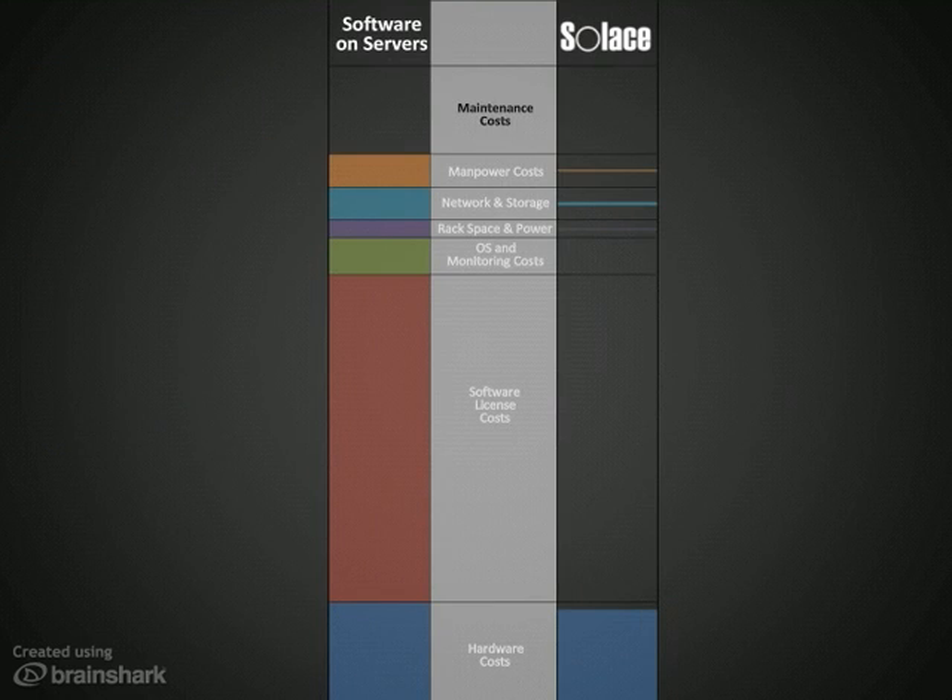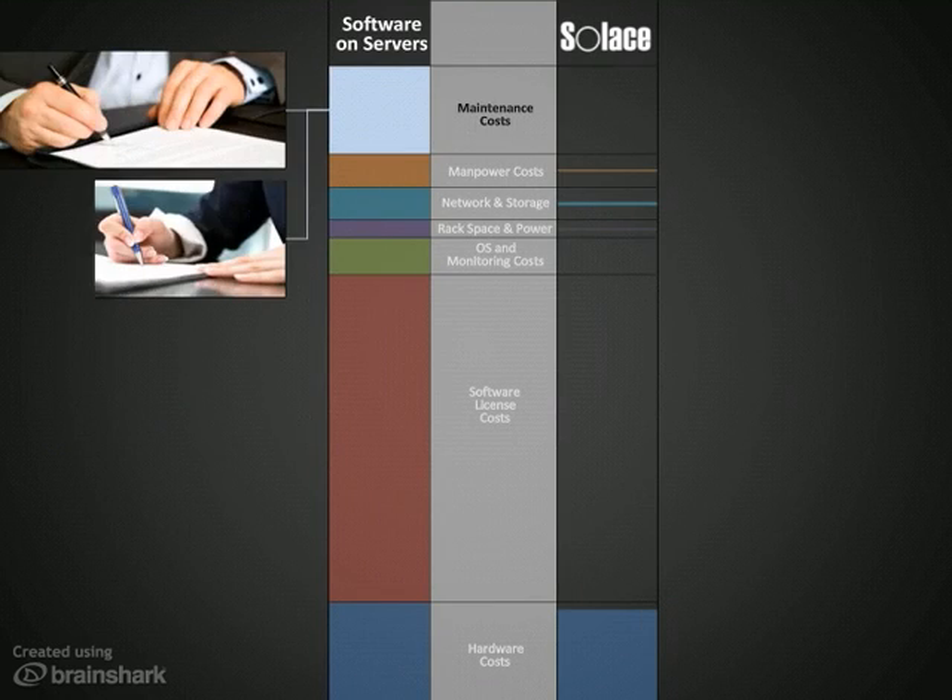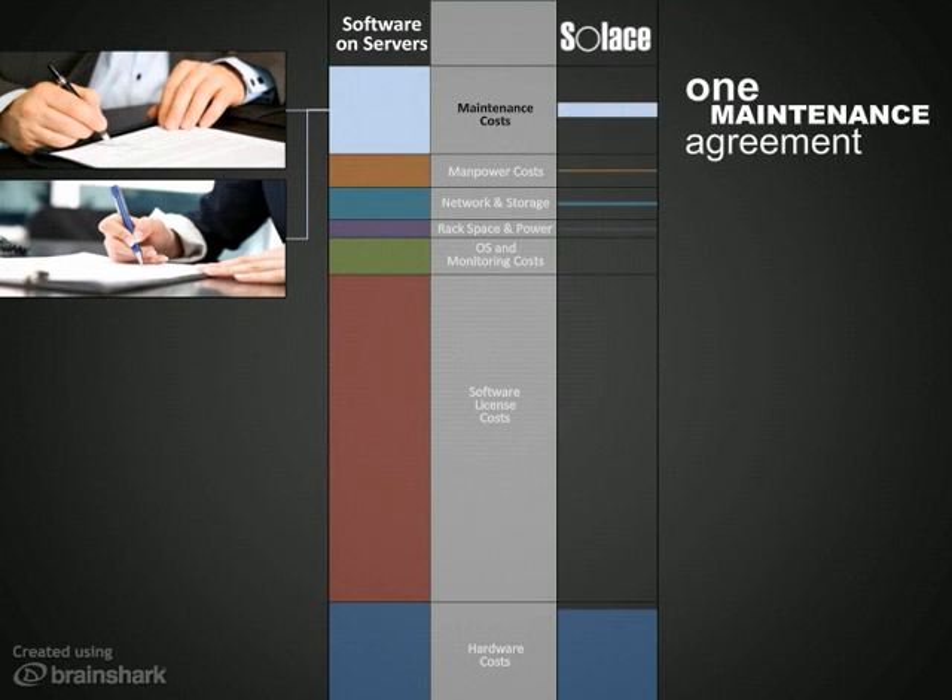Maintenance agreements are usually a percentage of the cost of your software and servers, so as you cut those costs with Solace, your ongoing maintenance expense also goes down.